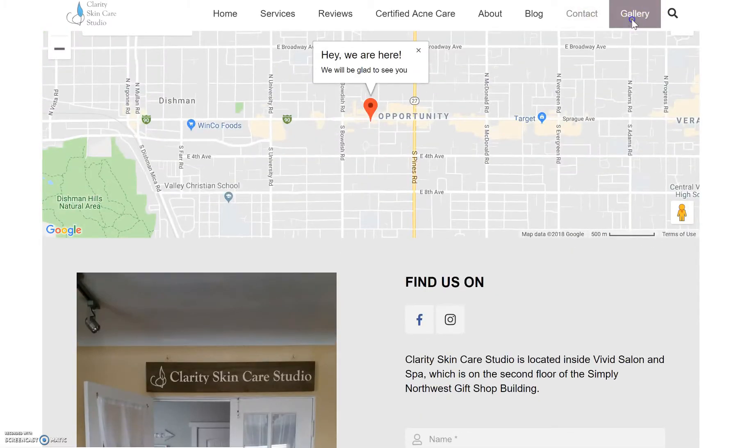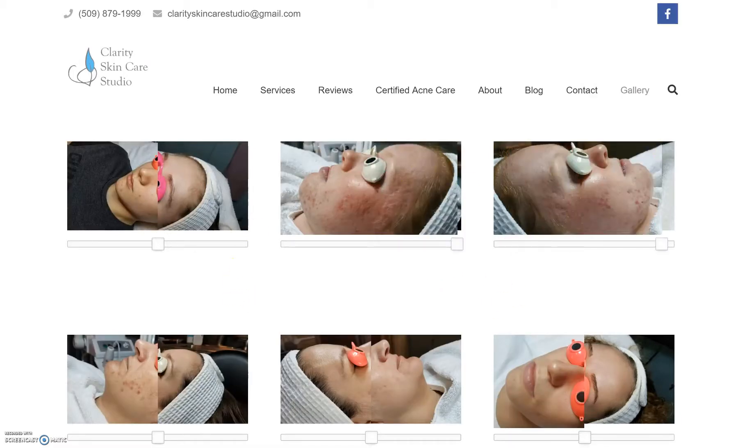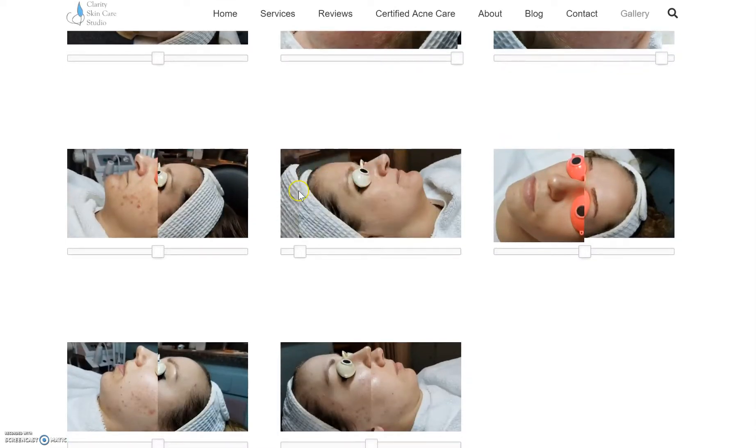For the gallery, maybe we could put a couple of the different sliders. And if there's a way to do a slideshow of some of the pictures I put into Dropbox — just pictures of me working on stuff, my product line — I can put some of my before and after still pictures in there if that would be helpful.